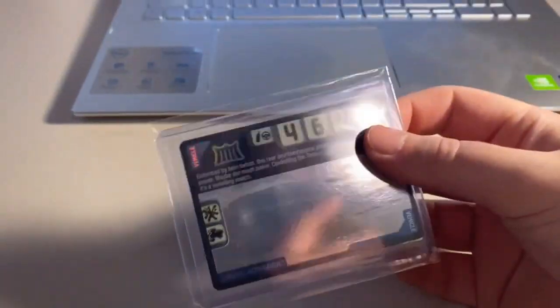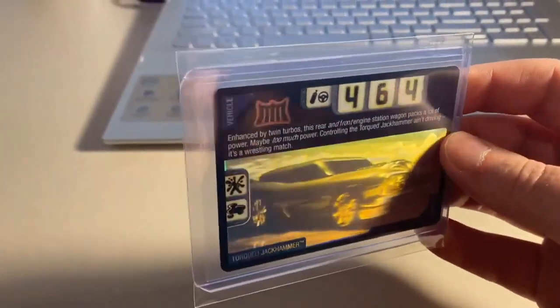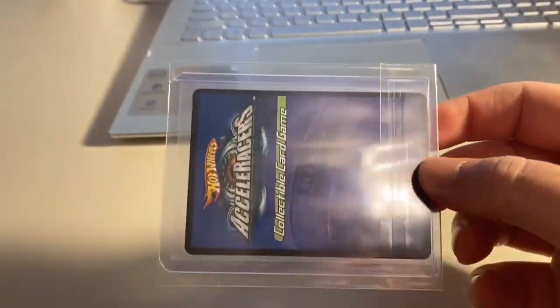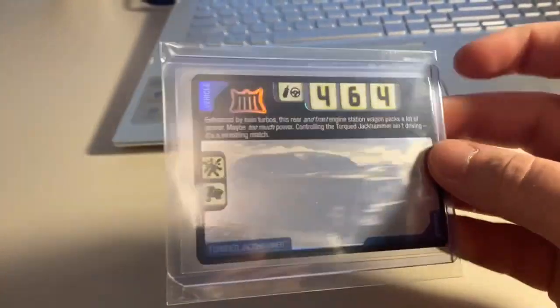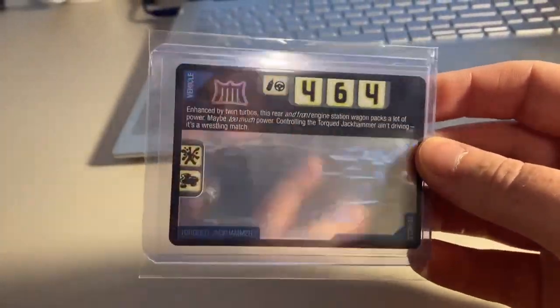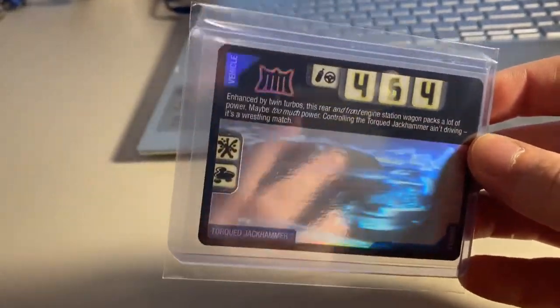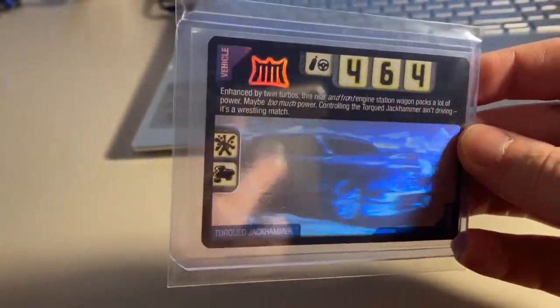Then we sold one of the beauties — the 3D foil pack-fresh Torqued Jackhammer. What a great looking holofoil! This is the one we pulled in the last pack opening — such a gorgeous card. All these 3D foil cards are just absolutely incredible. Total on this order was $270 even to a return buyer. Thanks for that purchase.